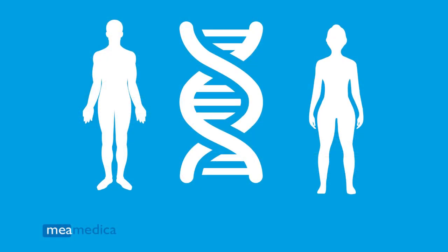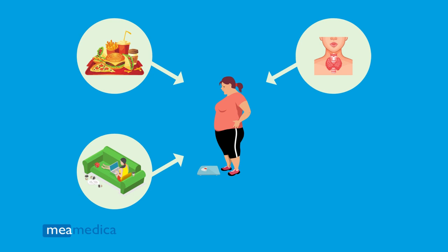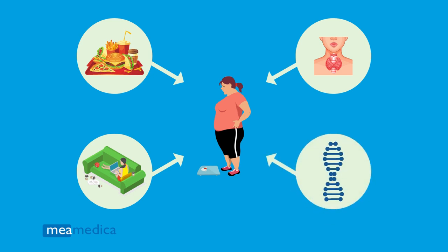Are you curious about your genetic predisposition to obesity? Mia Medica has an obesity DNA test that can help you find out your genetic predisposition for obesity. Although obesity is a complex condition influenced by lifestyle factors, genetics also plays an important role.